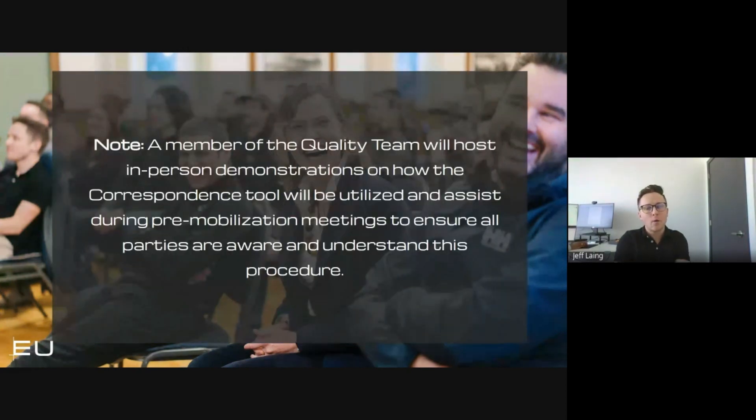As Karina mentioned, this process will be rolled out and I will come out to site to assist during pre-mobilization meetings to demonstrate the expectations, so that our site team understands the ins and outs of this process. It'll be a well-oiled machine once implemented in the field, making sure everybody is held accountable across the board.